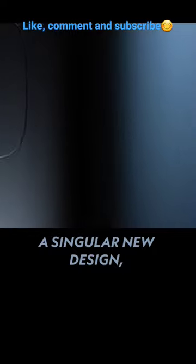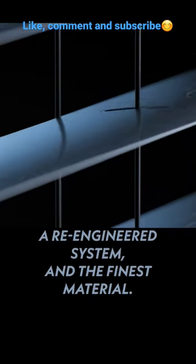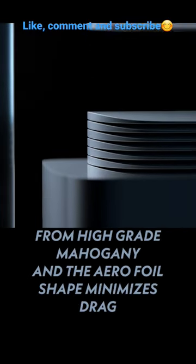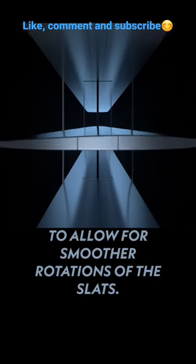A singular new design, a re-engineered system, and the finest material — this is Blinder 2.0. The horizontal slats are precision machined from high-grade mahogany, and the aerofoil shape minimizes drag to allow for smoother rotations of the slats.